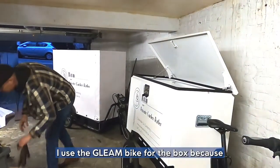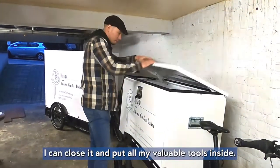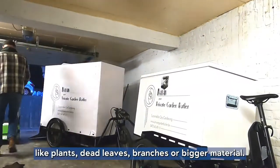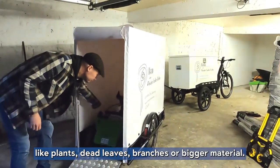So the Gleam bike I use for the box that I can close to put all my tools inside that are valuable. And the Carlo Cargo I use to transport bigger things like plants or dead leaves, dead branches and bigger materials.